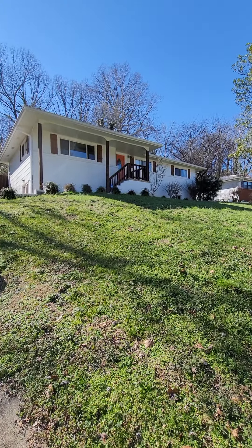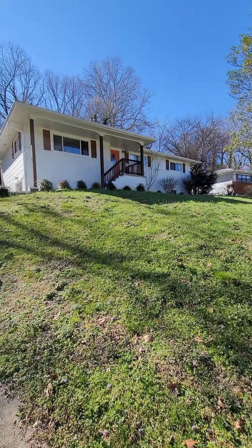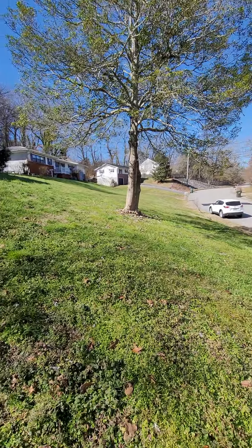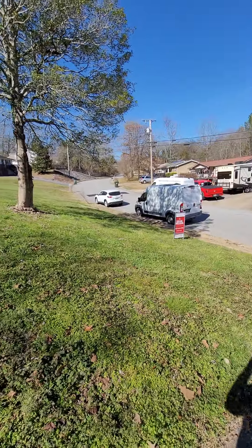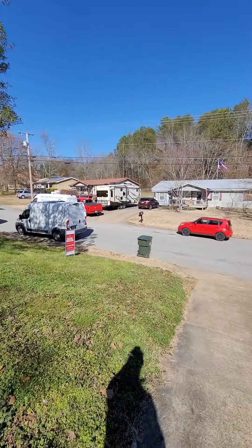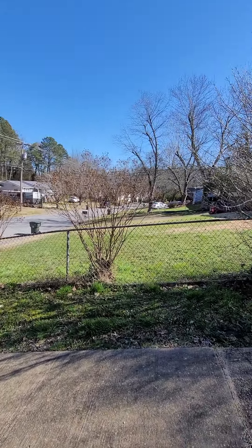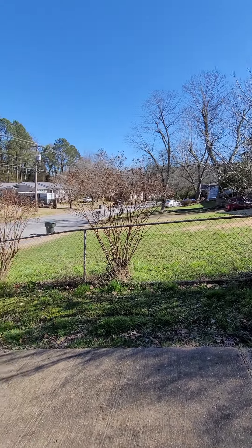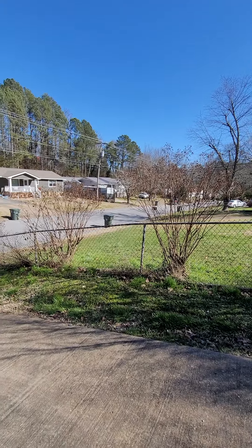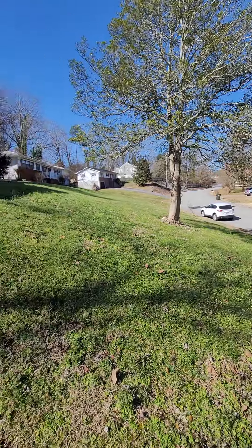We are on Manchester Drive now. There is another showing going on at the moment, so I'm gonna do the exterior quickly while they're in there. This is a nice neighborhood just right off of Hicks and Pike — mostly single-story single-family homes. This area's been growing quite a bit in the last few years.